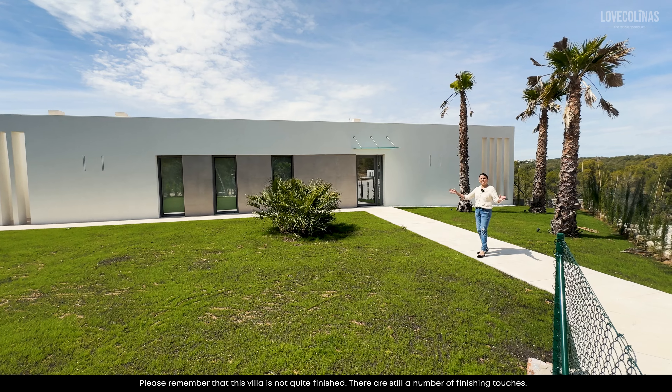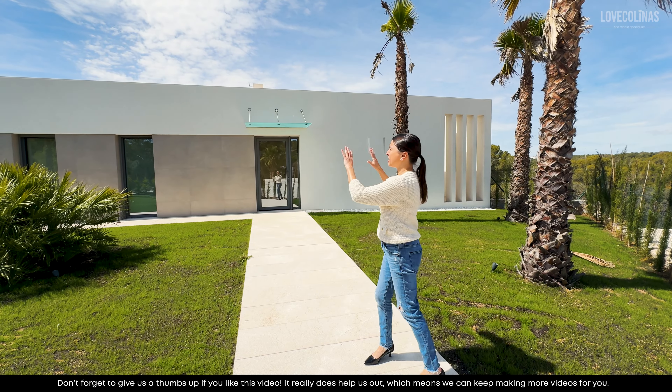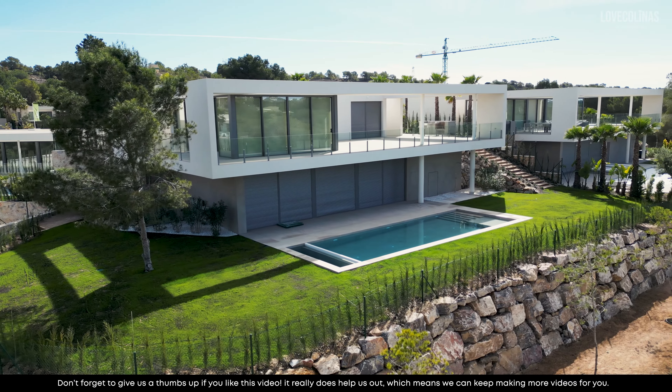Before we go into the villa, you do have this lovely front garden which I really like. I like the architecture of this villa — wherever you stand, it's a great looking property.